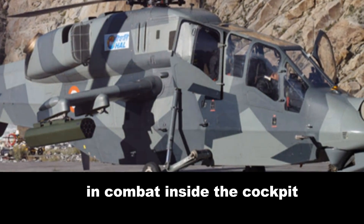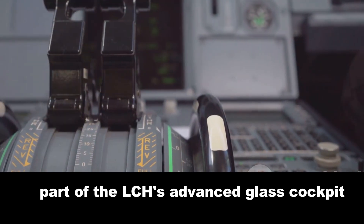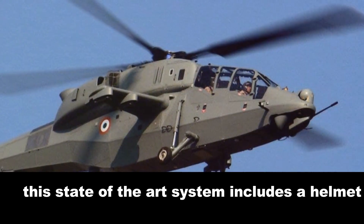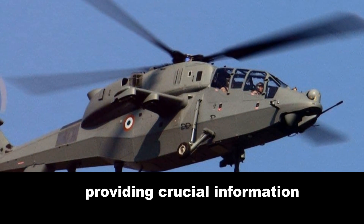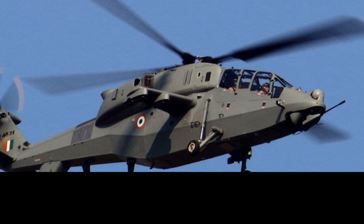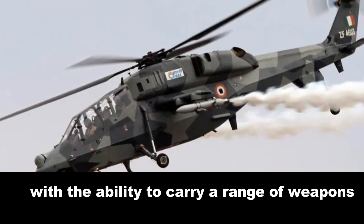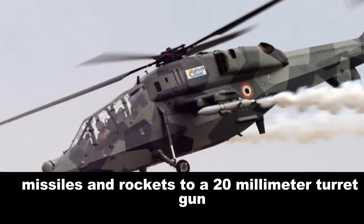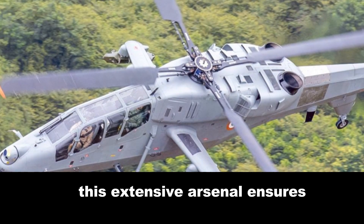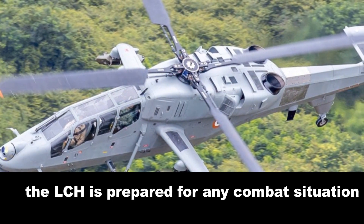Inside the cockpit, you'll see a digital instrument panel, part of the LCH's advanced glass cockpit. This state-of-the-art system includes a helmet-mounted sight for the pilot, providing crucial information right in the line of sight. The LCH's armament is equally impressive, with the ability to carry a range of weapons from air-to-air missiles and rockets to a 20-millimeter turret gun. This extensive arsenal ensures the LCH is prepared for any combat situation.